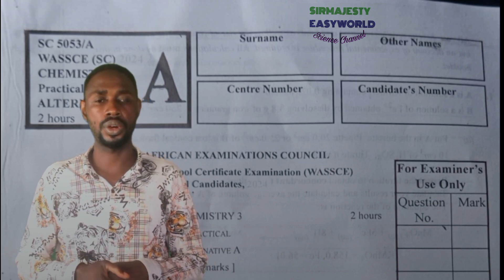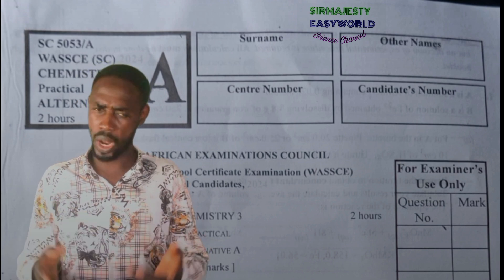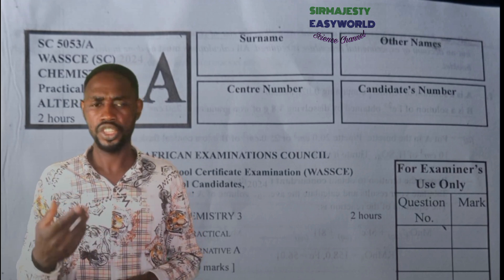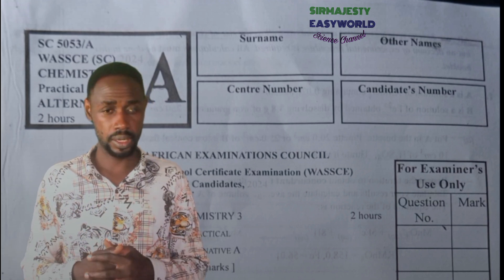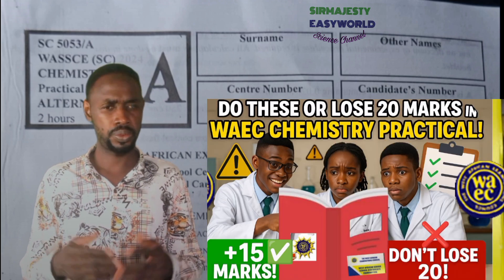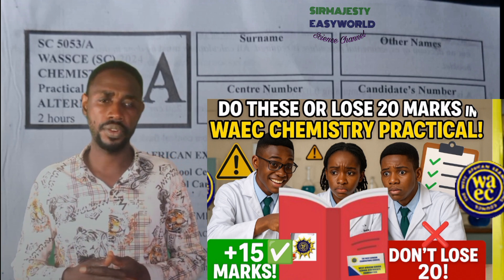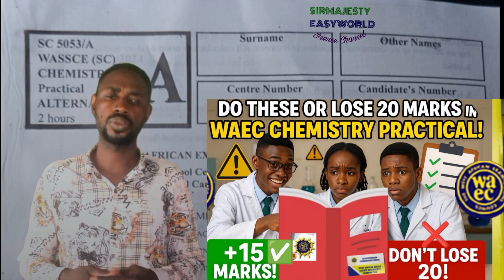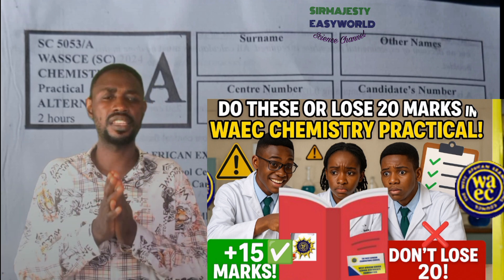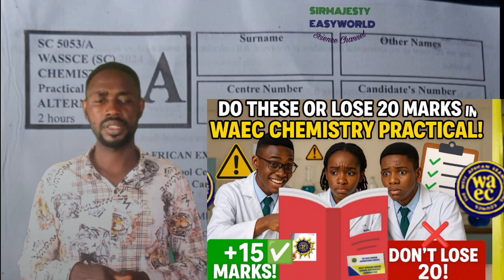Not understanding the WAEC marking scheme will cause that. Today I will show you exactly what to do to secure your marks and boost your grade. If you're a chemistry teacher and you've been wondering why your students aren't achieving the A1 grade in WAEC chemistry, the issue might lie in how they present their work in the answer scripts. Even with excellent teaching, many students still end up with C4 or B3 even though they are brilliant.